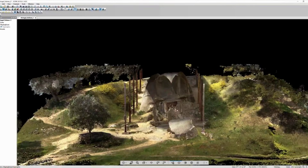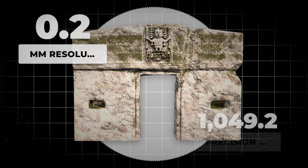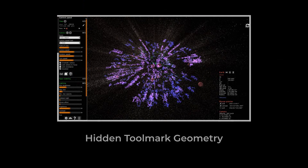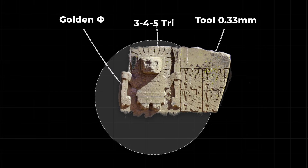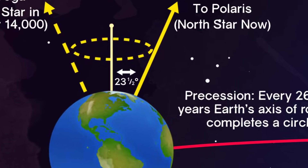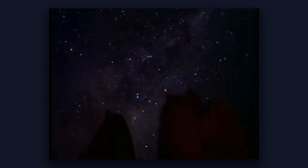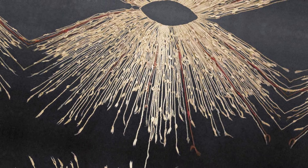Technology is revealing secrets the gateway has kept for centuries. LiDAR scanning in 2024 produced millimeter-accurate three-dimensional models of the entire monument. When researchers overlaid these scans with astronomical data, they found something remarkable: the proportions of the gateway encode mathematical relationships that correlate with the precession of the equinoxes — a 26,000-year astronomical cycle that requires centuries of careful observation to detect. The ancient builders would have needed not just advanced mathematics, but multi-generational record-keeping and a deep understanding of celestial mechanics.